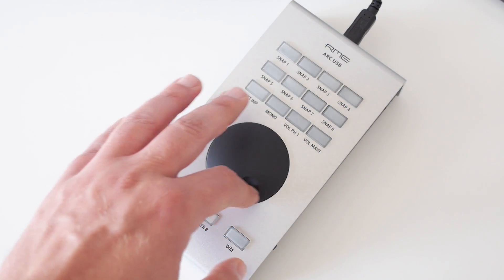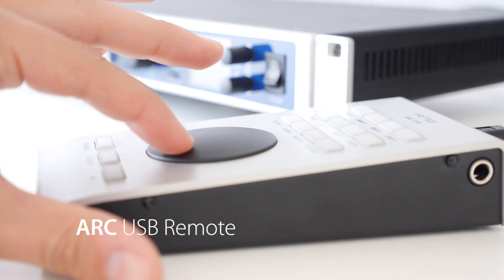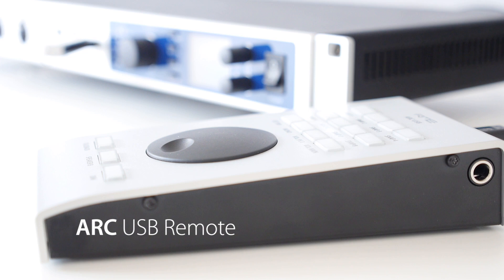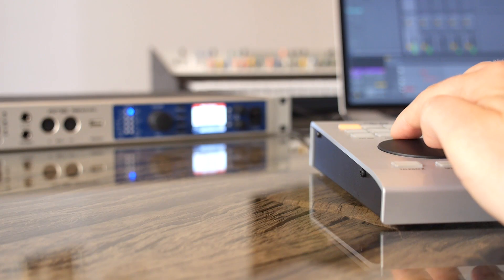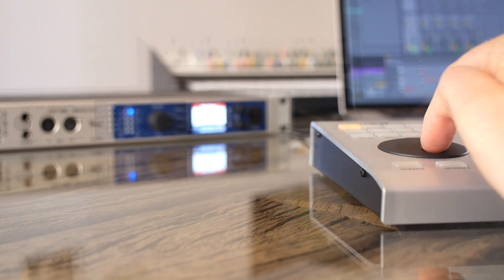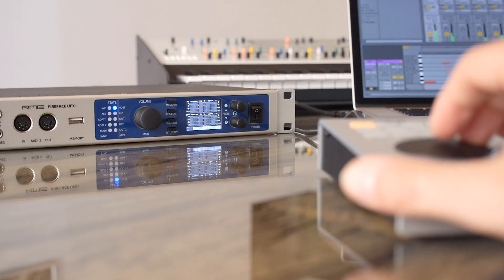The optional ARC USB, the next-generation advanced remote control, connects to the UFX Plus with a USB cable. In addition to the encoder wheel, it has 15 assignable illuminated buttons that are freely programmable for ultimate control of TotalMix FX, even when the unit is used stand-alone.